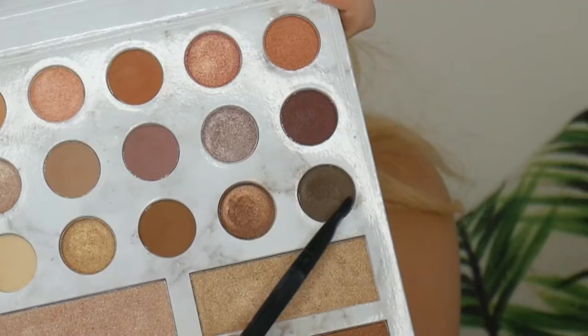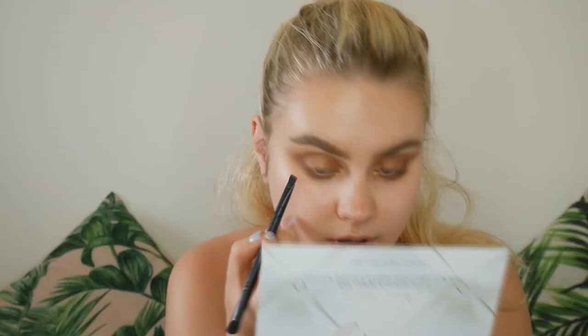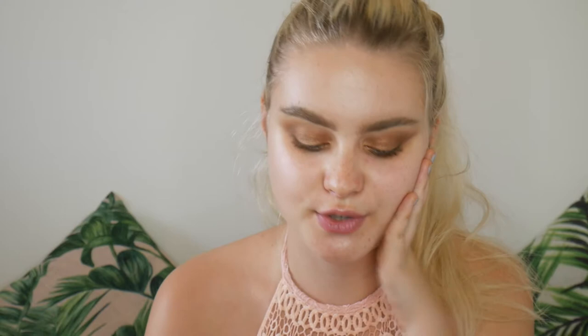Now to underline the eyes — I'm going to take this angled brush from Sports Girl, dip into the darker brown shade, and just line the bottom lash line. Then I slip over to the other side and blend it out. And that is that for the eyes.